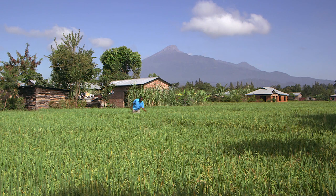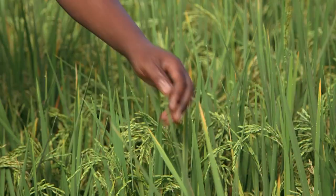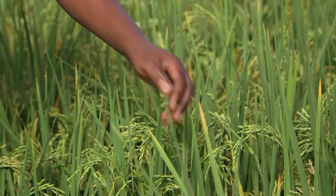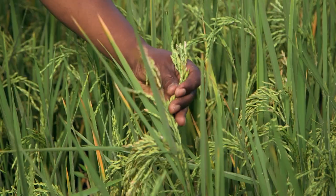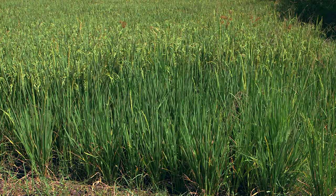Rice is Lilian's main crop and she has had problems with her harvest in the past. We have invited an extension officer from the ministry to give her some tips. Elliot, you've walked around the rice field — what are your observations? To say the truth, the rice paddy has done well, but there are some small technical problems that I have noticed. One is the inadequate use of fertilizers.